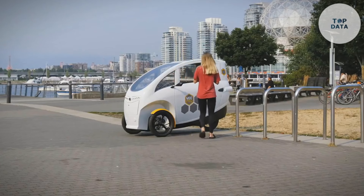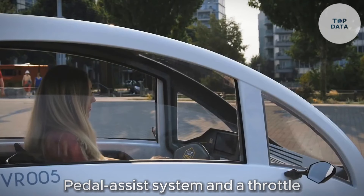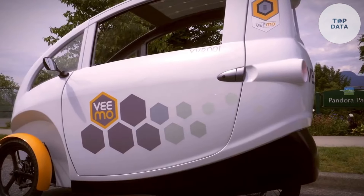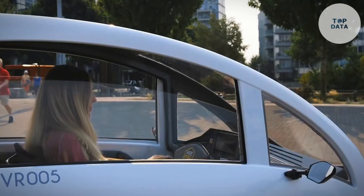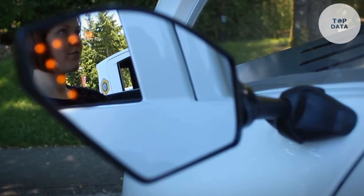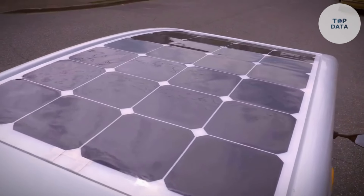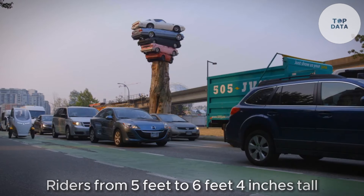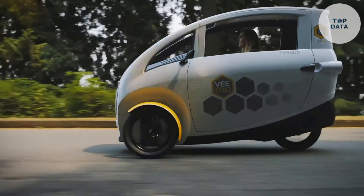The VIMO SE boasts impressive features for everyday use. It has a pedal assist system and a throttle, allowing you to choose between pedaling for exercise or using the electric motor for effortless cruising. With a range of up to 200 kilometers, around 125 miles, on a dual battery setup, you can conquer longer commutes without worrying about running out of power. The adjustable seat caters to riders from 5 feet to 6 feet 4 inches tall, ensuring a comfortable fit for most people.